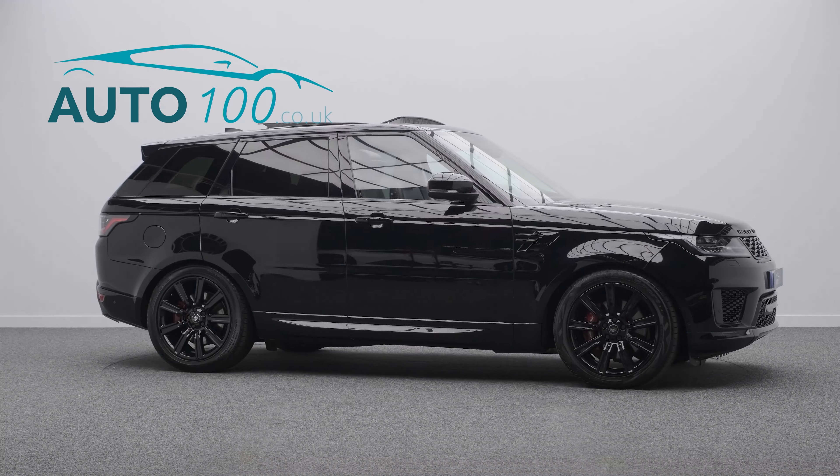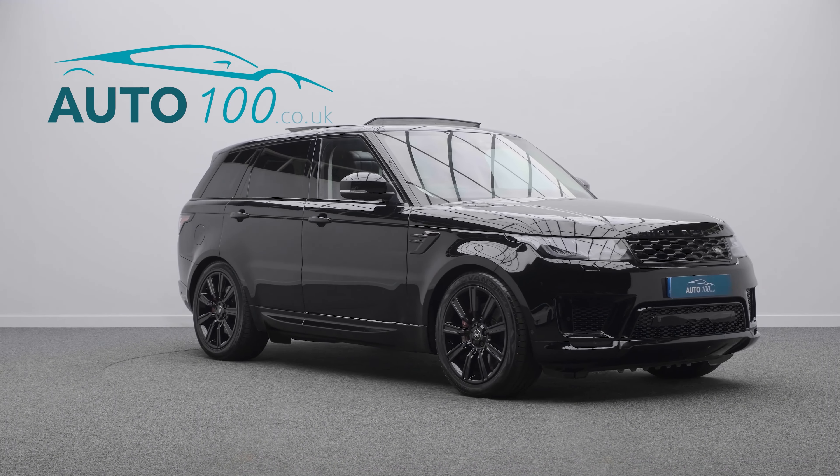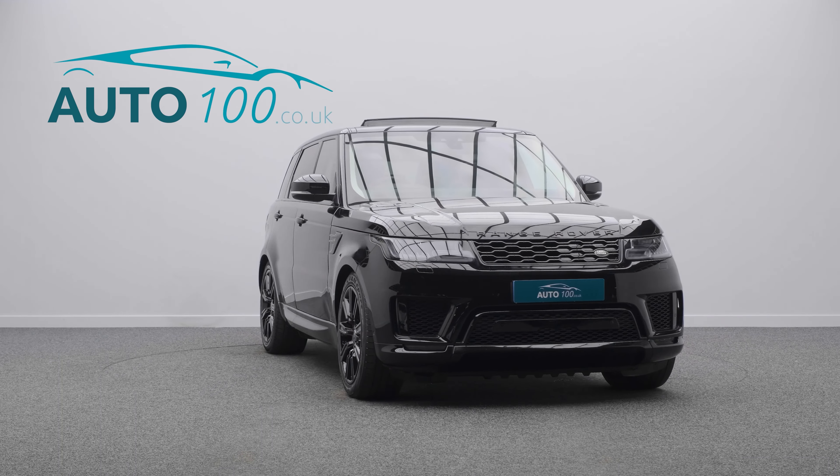It also features heated and ventilated rear seats, satellite navigation, and a rear parking camera with front and rear parking sensors, and so much more.